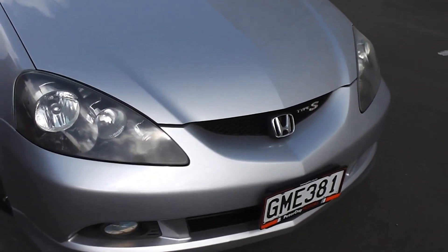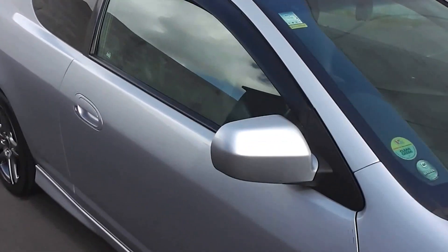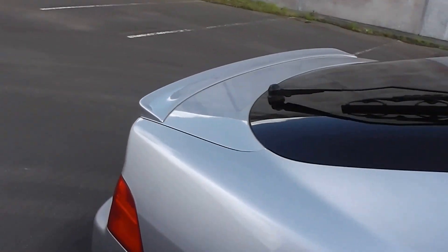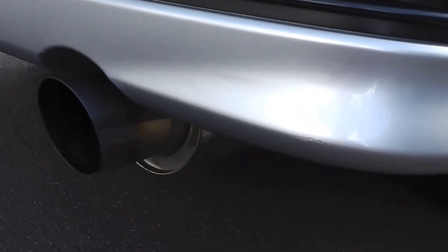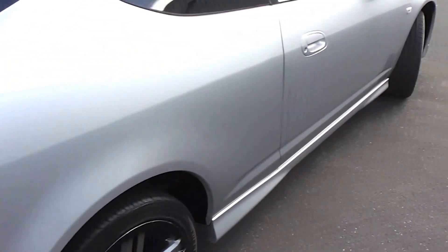It's got the safety features of twin front SRS airbags and ABS anti-locking brakes. As you can see, very clean and tidy in the body. There's a little rear spoiler on the back hatch there — just gives it that real sporty look. And it's got a nice sporty muffler on the back, and it's not noisy either.